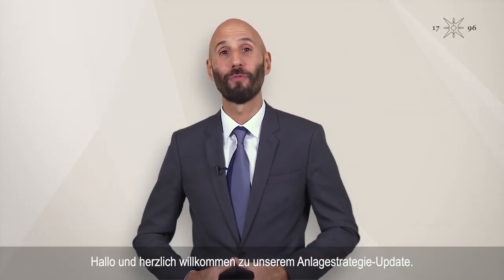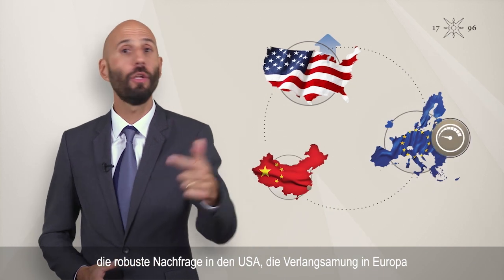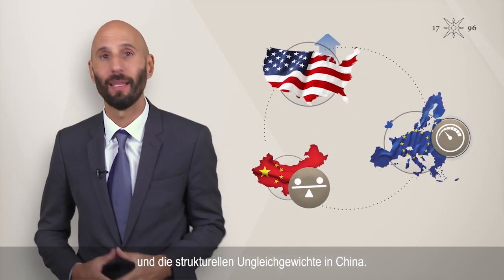Hello and welcome to our new investment strategy update. We see three main economic topics right now: resilient U.S. demand, Europe slowing, and China facing structural imbalances.